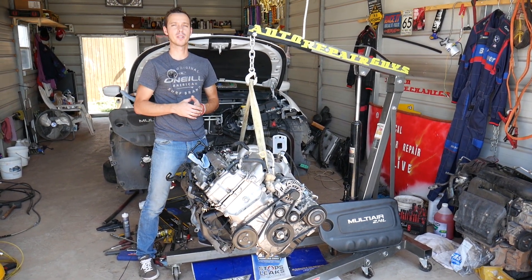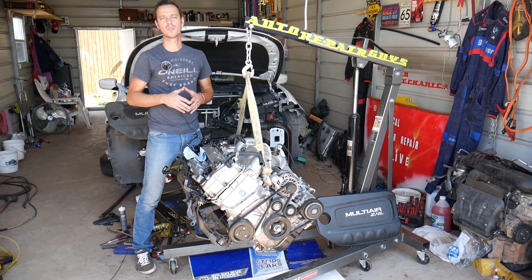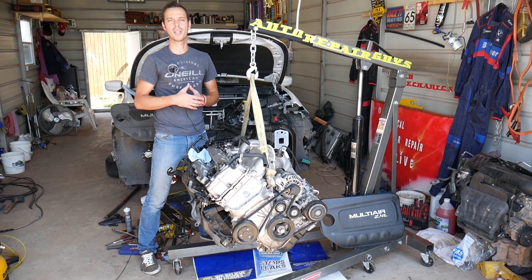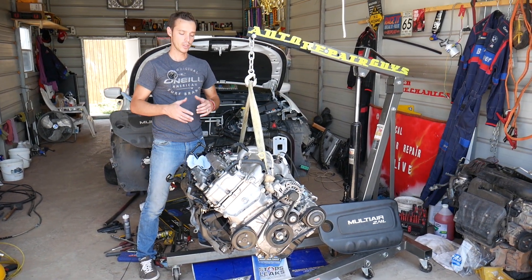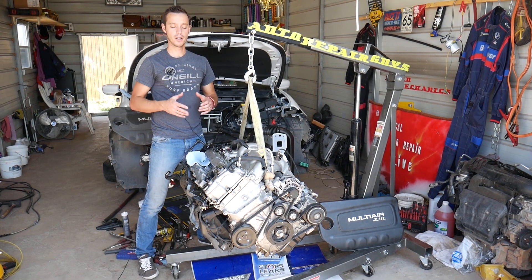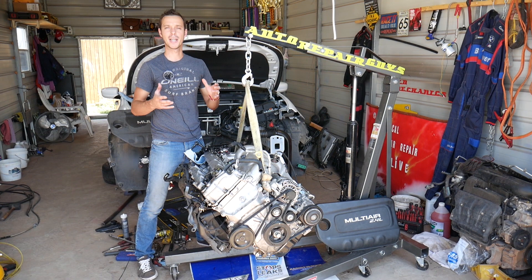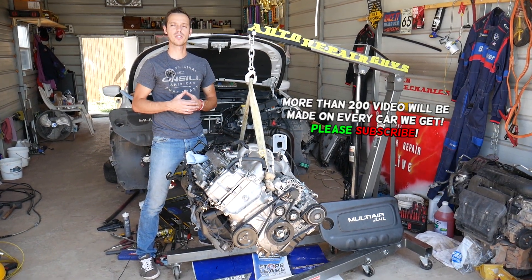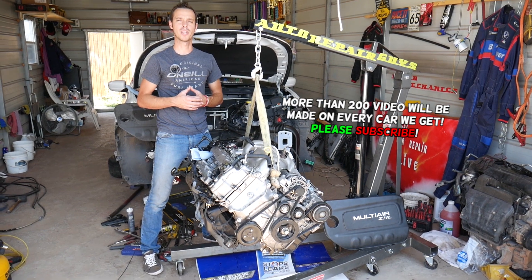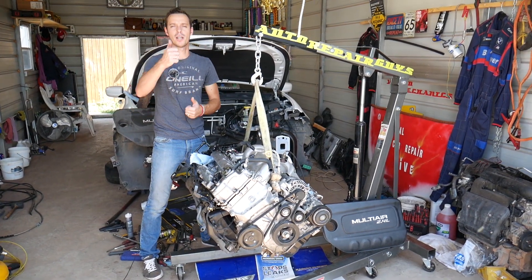Make sure you stay until the end because some of the reasons most people will never think of. The first few ones are super obvious — we'll start with that. As you can see, the engine is out of this car. We have more than 100 videos on that engine since we removed it, so we can show you in great detail how to fix almost anything on it. Every car we get at the shop we'll be making at least 200 videos. Our mission is to save you as much money as we can, so please subscribe to the channel and like the video.